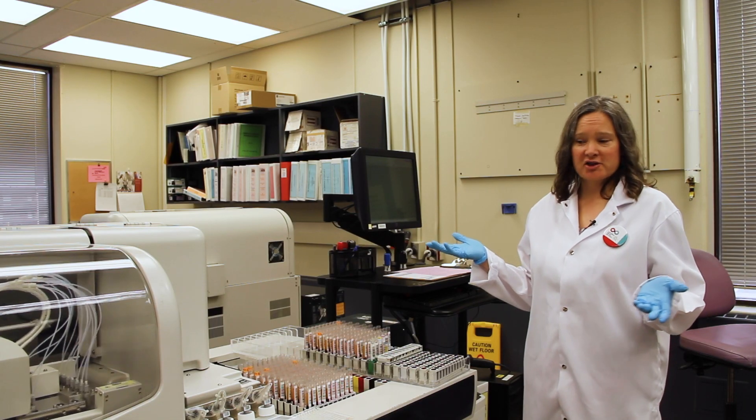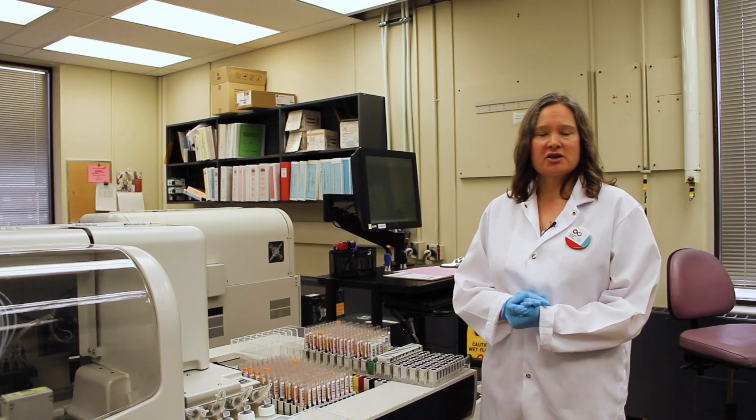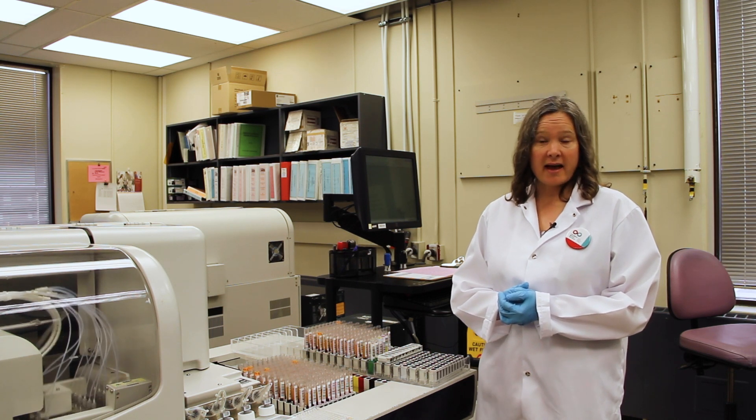So this is our blood group serology lab. This is our PK7300 which analyzes our ABO/RH and our syphilis, and it has the capability of testing for CMV and KEL antigen as well.